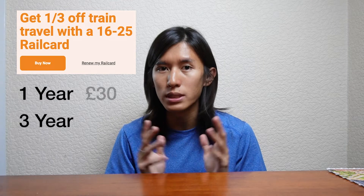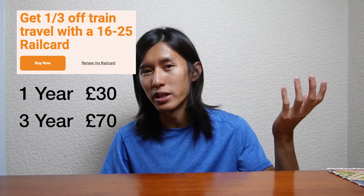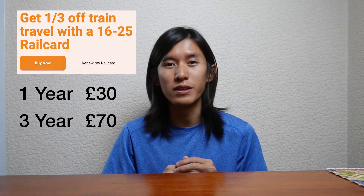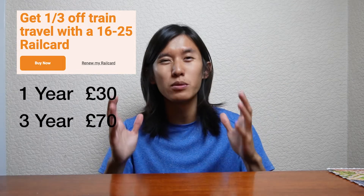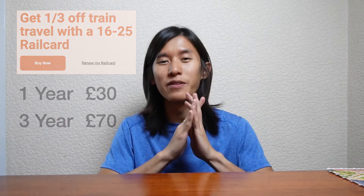It comes with a one-year or three-year membership. The one-year membership is £30, and the three-year membership is £70. Either way, as long as you travel maybe five times, you'll be able to get back your money for the one-year rail card. And definitely for three years — it's impossible not to earn back the money. So it's definitely very worth it.